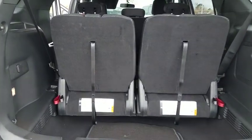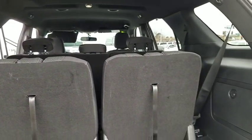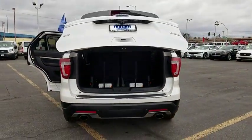Rear window defroster, compass, power windows, electronic stability control, trip computer, brake assist, remote keyless entry, tachometer, overhead console, panic alarm, power driver's seat.